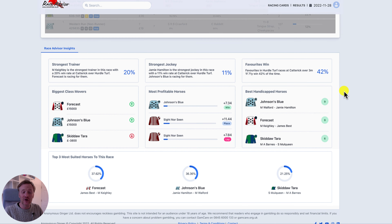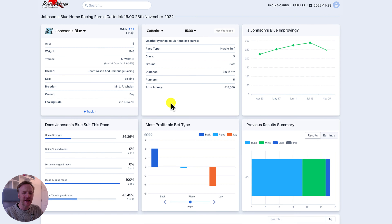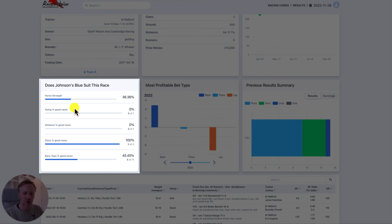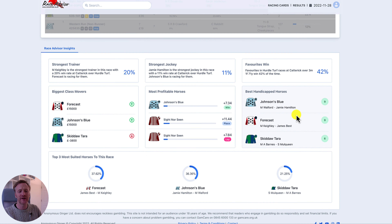At the bottom of the page we've got the top three most suited horses to this race. You can open these by clicking on any horse's name anywhere on any race card. If I click on a horse's name it opens up and you can see on the left-hand side how Johnson's Blue suits this race — his score and how that score is made up: how many good races he's had on the going, on the distance, on the class, and in the race type. But now we are showing the horses most suited to the race — the top three from the entire race — so at a glance you can see those horses without having to click on all the names. We can see here it's pretty close between Forecast and Johnson's Blue, but if you want more detail you can click on that horse's name and go in.